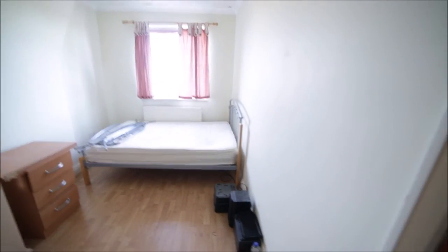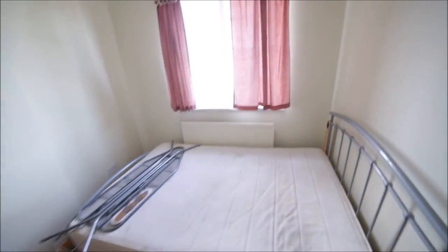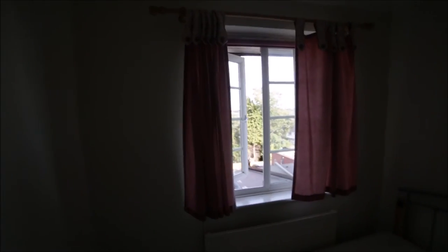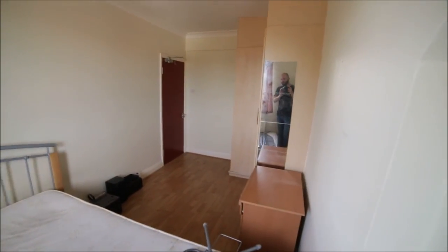And here is bedroom number three. It's a small, very cozy room with a wooden floor as well. Here we have a double bed, radiator, and a window facing the garden — it's very quiet out there. That's the view of the room from the other side. Here we have a chest of drawers and a massive built-in wardrobe so you can store all your stuff here. That's bedroom three.